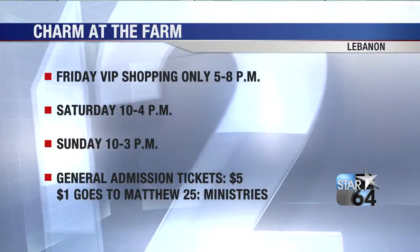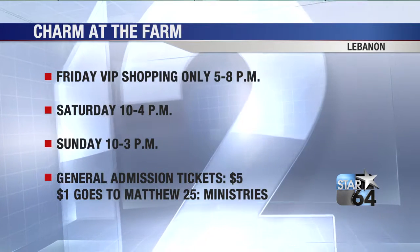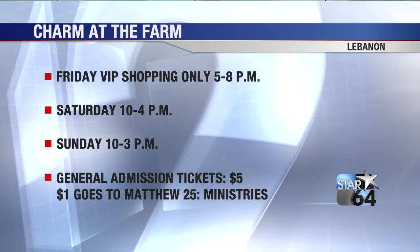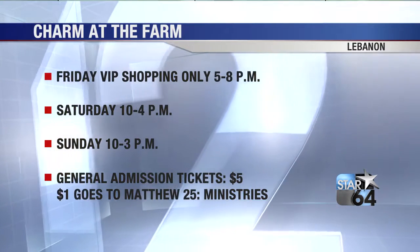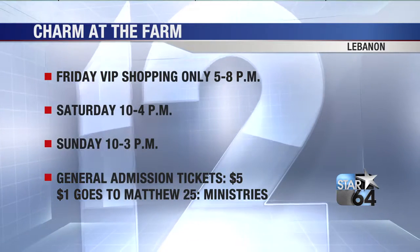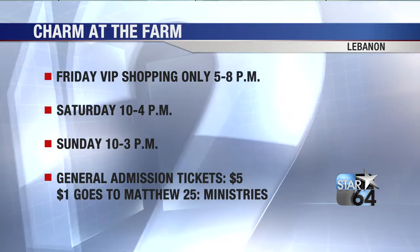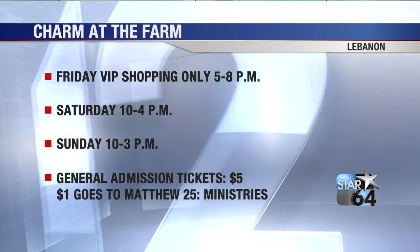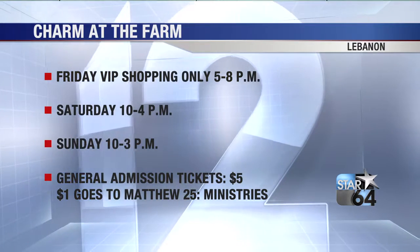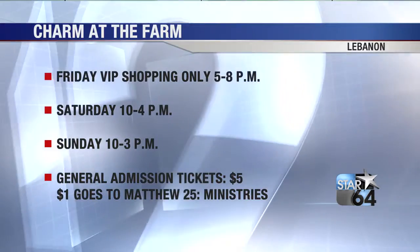So it's Charm at the Farm — they've got a Facebook page we'll put on the Local 12 page. It's all this weekend. Friday is VIP shopping, but that's actually sold out. You can still buy general admission tickets on the website, CharmAtTheFarm.com. It's Saturday and Sunday — 10 to 4 on Saturday, 10 to 3 on Sunday. You're also helping out Matthew 25, and it's something for the whole family — you could even bring your little one.